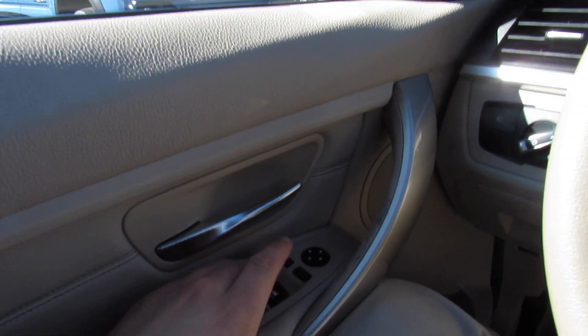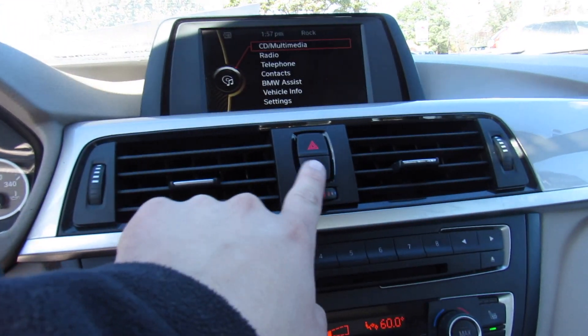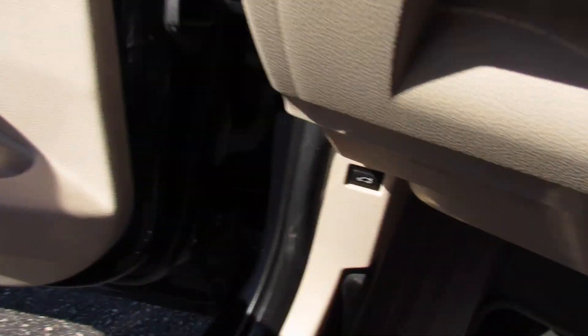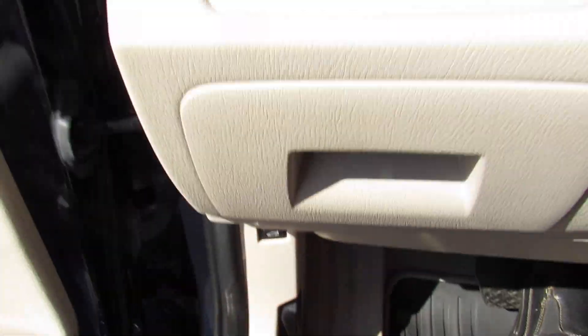We'll go ahead and step out of this one — unlock all the doors, driver's side window down. To release the hood, just pull twice right here. There is also a trunk release down below.